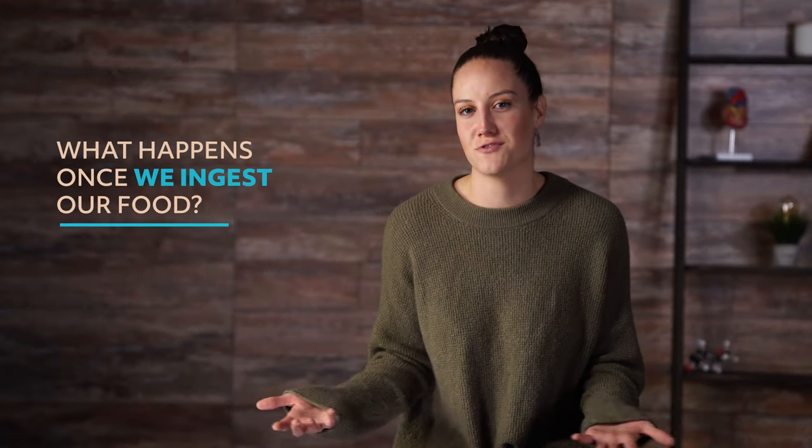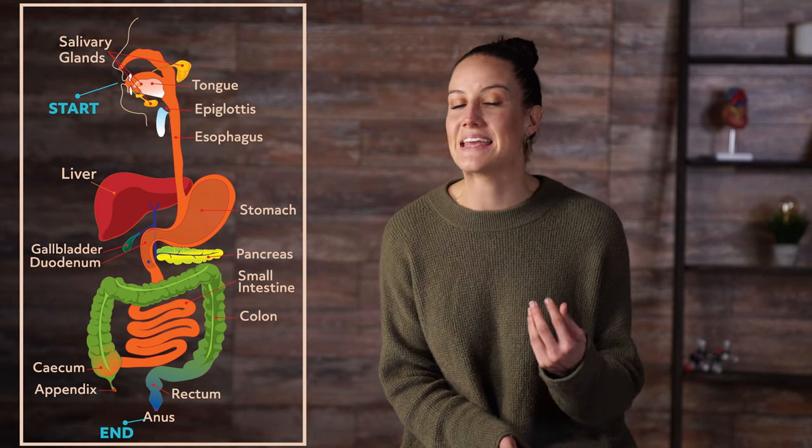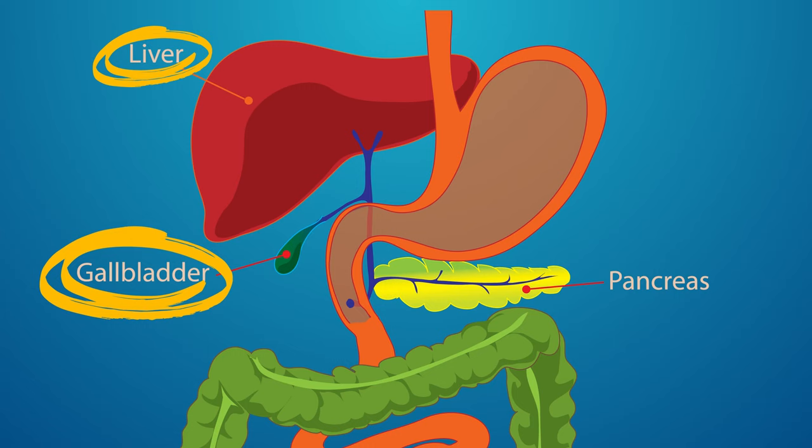What happens once we ingest our food? We all have a gastrointestinal tract, called the GI tract. This long passageway starts at the mouth and ends at the anus. Think of the GI tract as the entrance and exit point of our food. The GI tract is also called the digestive tract, or the alimentary canal. It passes a number of solid and hollow organs.